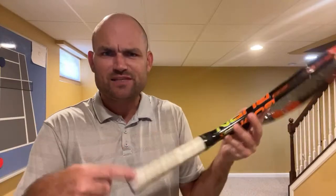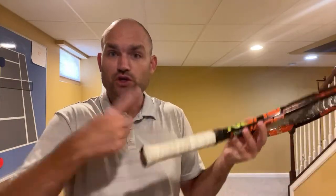Someone asks how often to replace strings. Replace them as often as you want, but more importantly, replace your grip regularly — grips get slimy, dirty, and slippery and you don't even realize it. It's like putting on new sneakers and realizing how worn your old ones were. You can put a new grip on every single match. Get replacement grips — they're super cheap — and you get that new grip feeling every time.